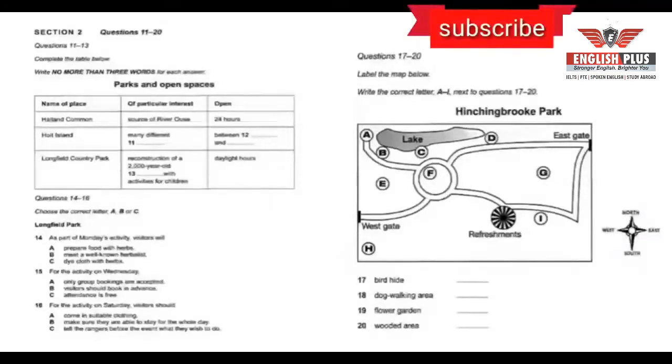There is a bird hide to the west of the lake at the end of a path — a nice quiet place for watching the birds. Fairly close to where refreshments are available, there's a dog walking area in the southern part of the park, leading off from the path. If you just want to sit and relax, you can go to the flower garden — that's the circular area on the map, surrounded by paths. There's also a wooded area in the western section of the park, between two paths.